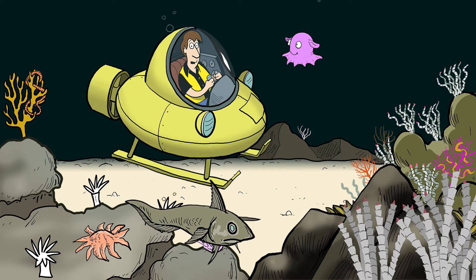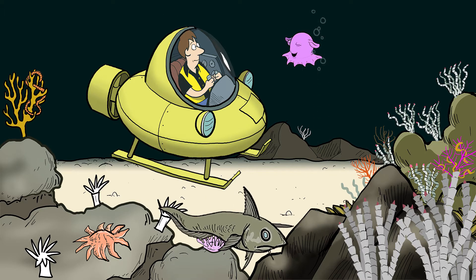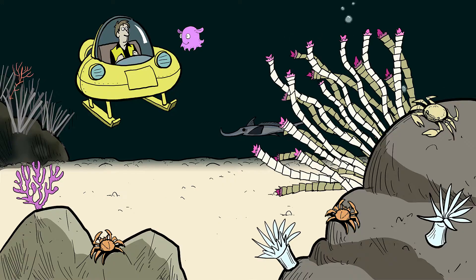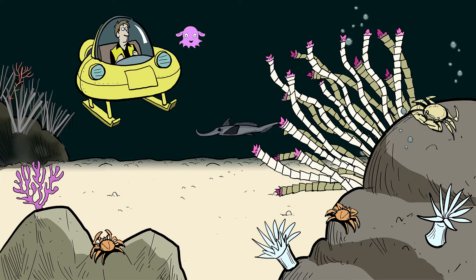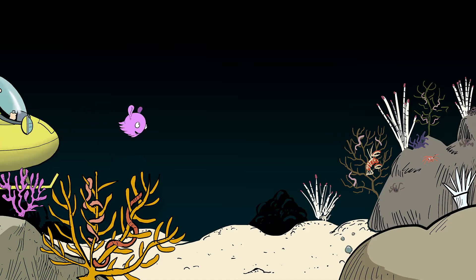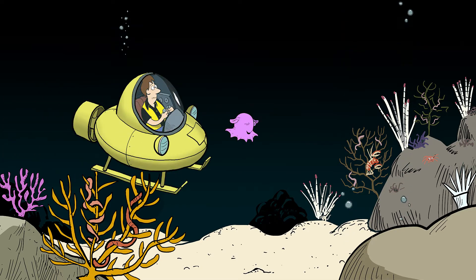Whoa! How'd you do that? Remember I was telling you about the cold seeps down here deep in the Gulf of Mexico? Cold seeps release chemicals like methane and hydrogen sulfide into the ocean, and even small amounts of oil. And because of this, they form a unique habitat. Around cold seeps, there are rock formations and reefs where some pretty cool creatures live.